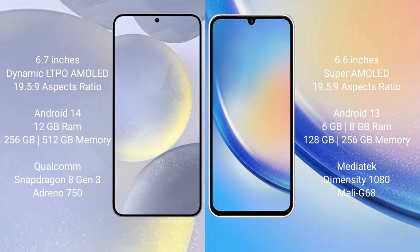The Samsung Galaxy S24 Plus comes with 12GB RAM, 256GB or 512GB internal storage, a Qualcomm Snapdragon 8 Gen 3 processor, and Adreno 750 GPU. The Samsung Galaxy A34 comes with 6GB or 8GB RAM, 128GB or 256GB internal storage, a MediaTek Dimensity 1080 processor, and Mali G68 GPU.